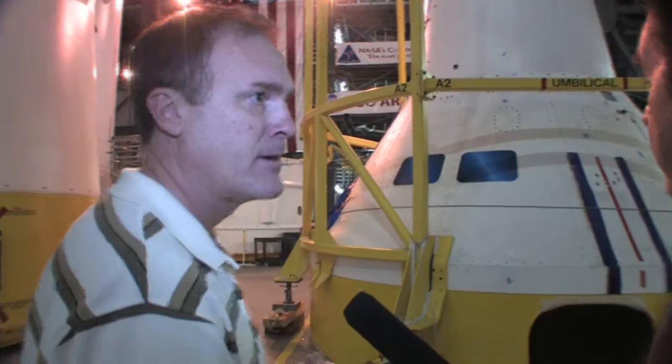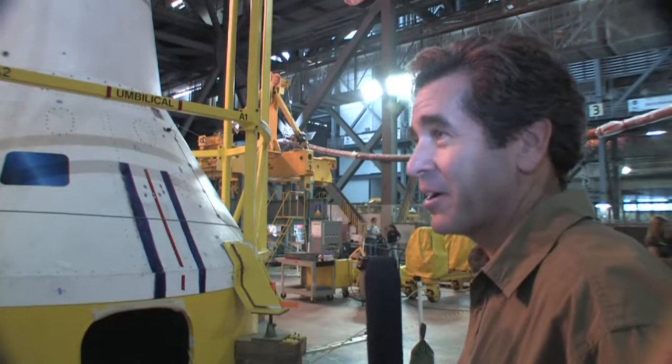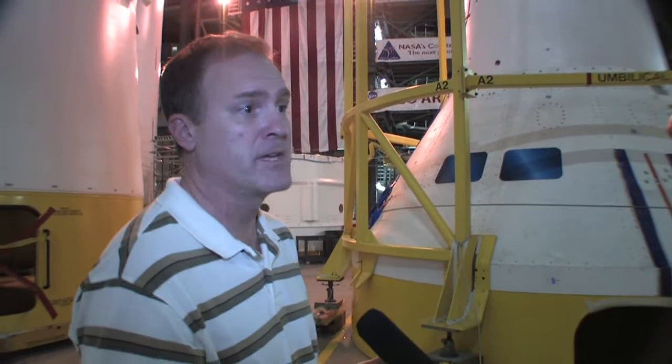Another point that differentiates this from the shuttle is there was no unmanned test flight — Young and Crippen strapped in and flew the first flight. One of the gutsier moves ever. As a test pilot, I would tell you that stands out as the test flight of the ages.